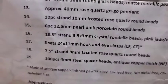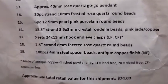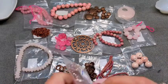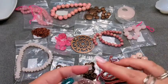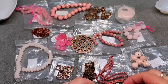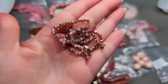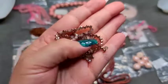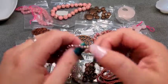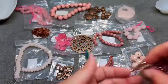Number sixteen is a 13.5-inch strand of 3 by 3.5mm crystal rondelle beads in pink jade copper. These are gorgeous — I need a ton more in my life. I love when you pair copper with things and have a bead that's half copper, half something else. I think that is an absolutely gorgeous look, and I'm so glad we got quite a few of these.